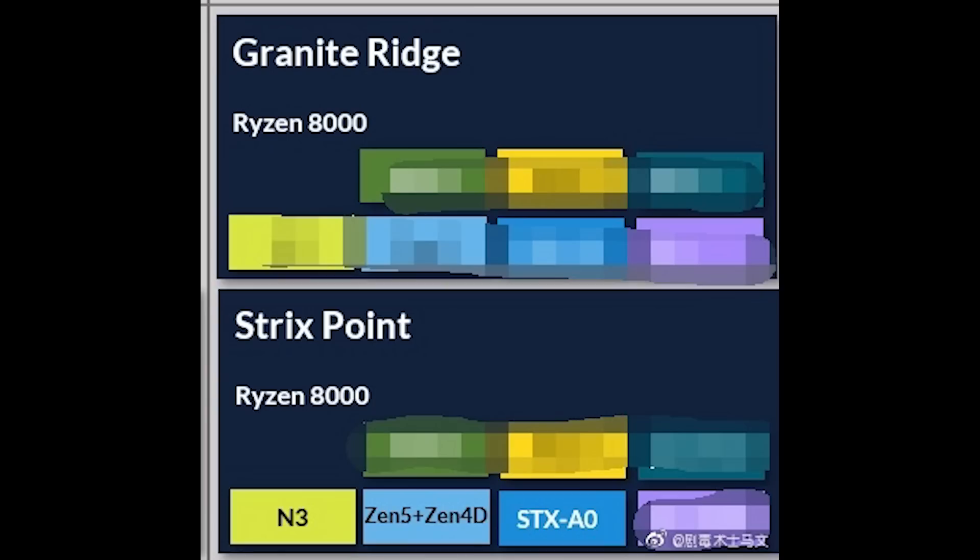Zen 5 will also see the introduction of low power cores — a heterogeneous or big.LITTLE design, in Intel speak. The big cores will be the Zen 5 cores, and the small cores will be Zen 4. One small piece of information I missed in the previous video: the L2 cache on the small cores will actually be seeing a bump and will be increased, but the L3 cache will be reduced.